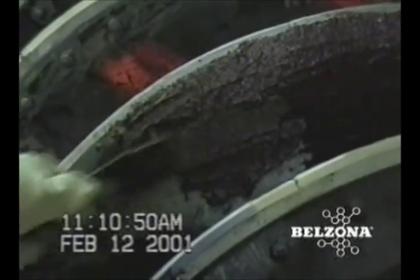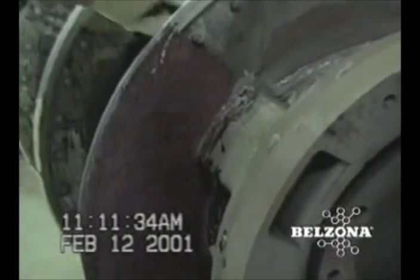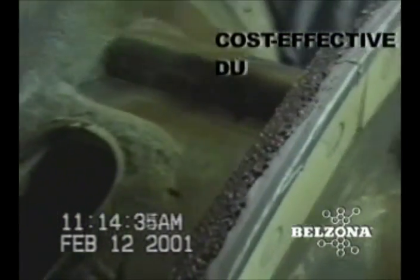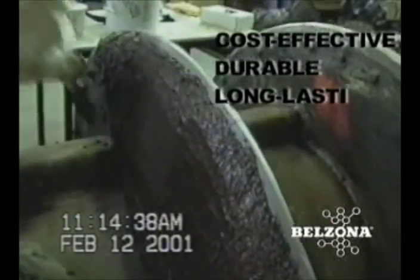Most of the applications are carried out by plant personnel, making the maintenance schedule more flexible and cost-effective, with proper procedures insured under the free on-site supervision of their local Belzona technical consultant. Let us show you how your equipment can be made to last longer and perform better today.